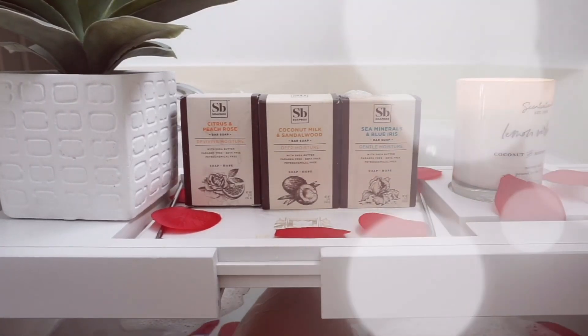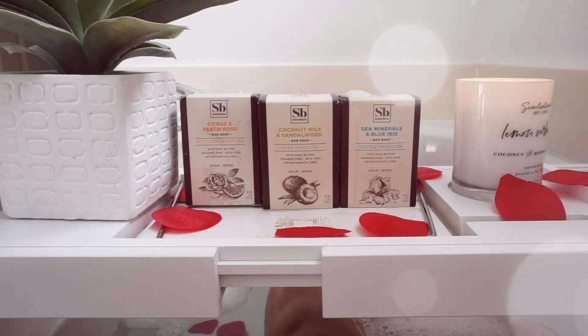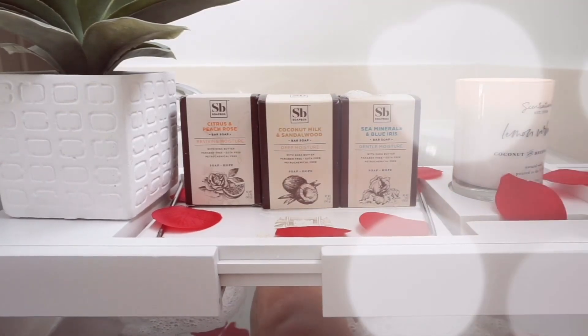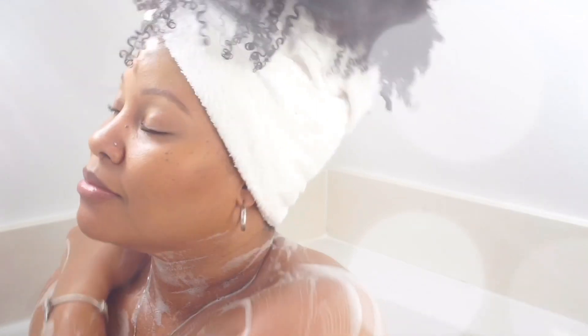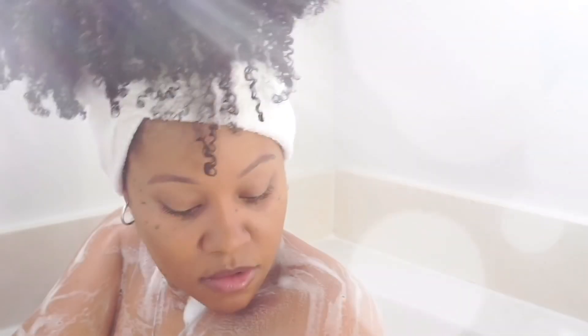Each bar is highly moisturizing, packed with olive oil and shea butter to improve skin suppleness. It also contains dead sea salt to deeply cleanse pores and ensure the deepest clean possible. It lathers quickly with such rich suds to remove daily grime and it doesn't leave a film or residue on your skin.